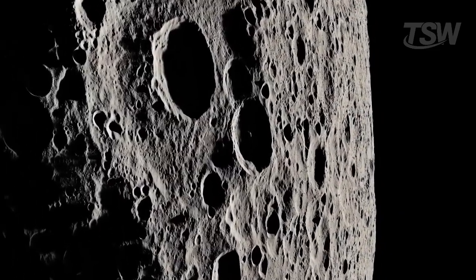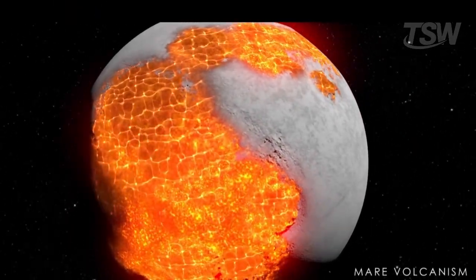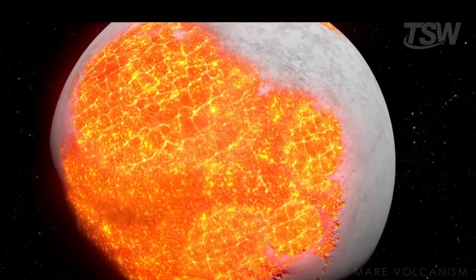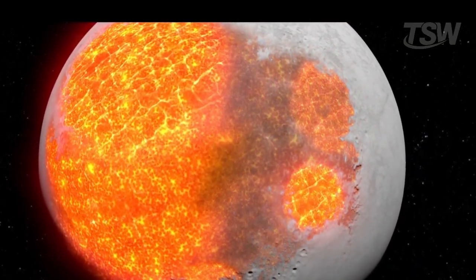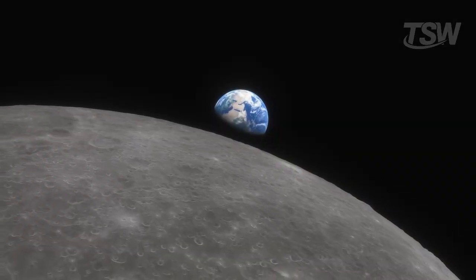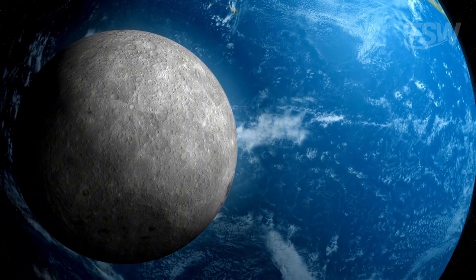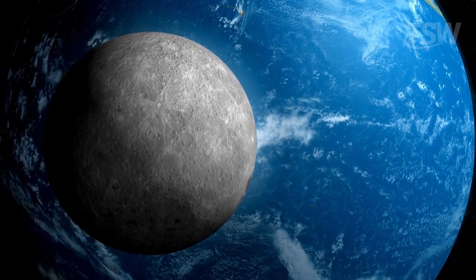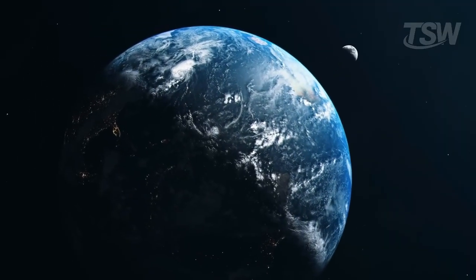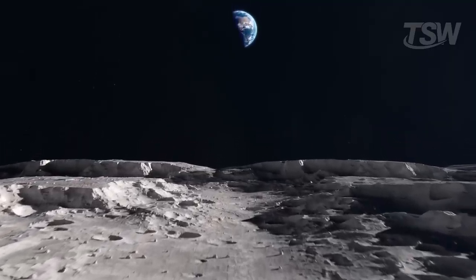This effect becomes even more significant when we consider that the Moon's interior continues to cool over time. As it cools, its crust contracts, generating internal stresses. When these stresses combine with the tidal forces from Earth, the result can be the emergence of new cracks or the growth of those already there. It's as if the Moon is shrinking from the inside while being pulled from the outside. And what's most fascinating is that all of this shows us how the Earth-Moon system is deeply dynamic — the Moon doesn't just influence Earth's tides and climate; it is also shaped by our planet's gravity.